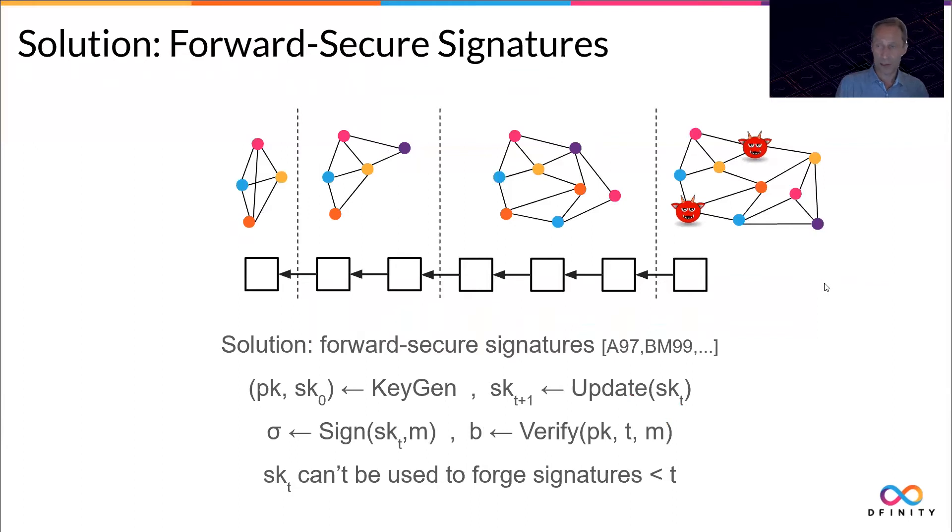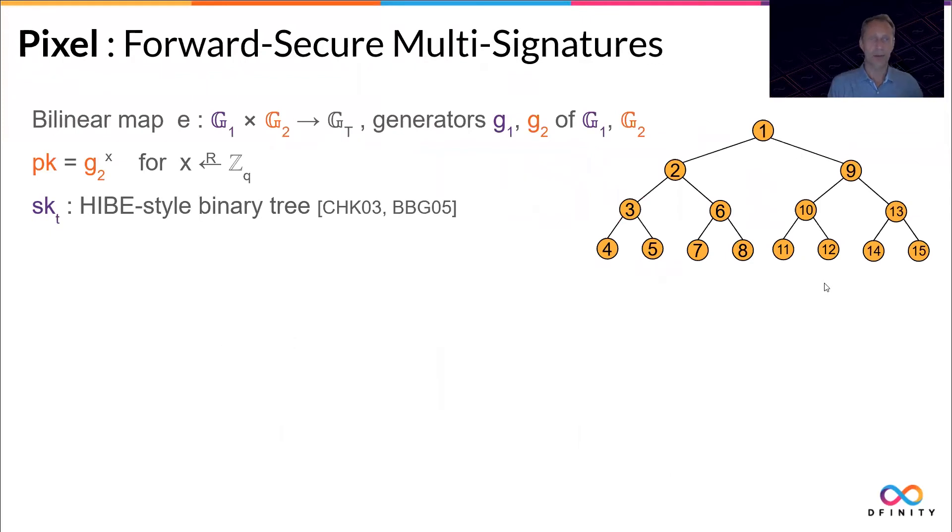What is the solution? Obviously, rotating the keys. If you do that in a straightforward way, the public keys will change all the time, which is a bit impractical. So forward secure signatures are the way to go. Here, the public key stays constant, but the secret key gets updated all the time, and you sign and verify with respect to a certain timeframe. The security property of forward secure signatures is that if your key gets corrupted now, the timeframes of the past will be fine — you cannot forge signatures for the past. That's why PIXL, the scheme we present, is a forward secure multi-signature scheme.